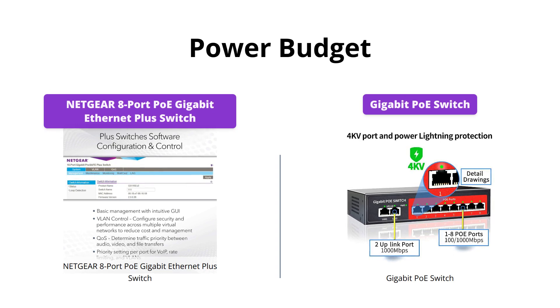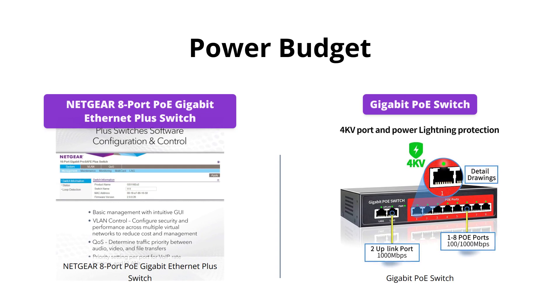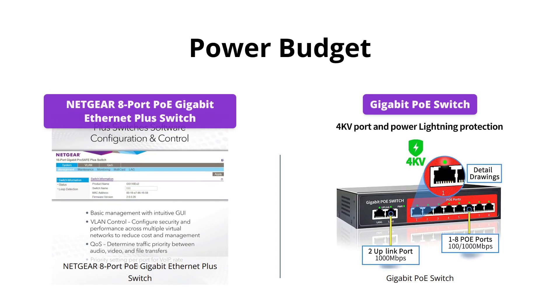Netgear offers an excellent 4 PoE ports with a power budget of 53W, while the Gigabit PoE Switch provides 8 ports with up to 100W of power.